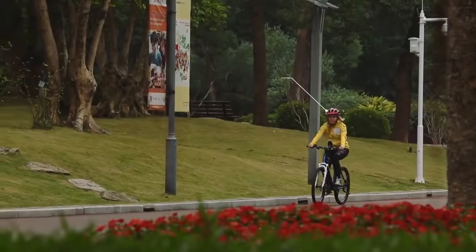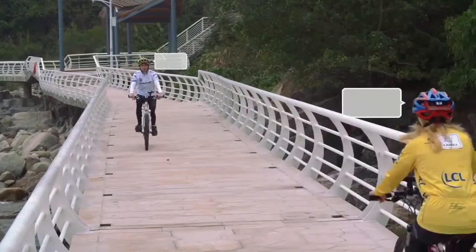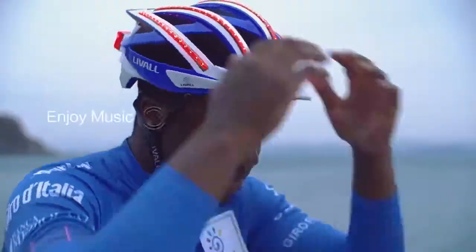The built-in Bluetooth speaker and mic enable you to take phone calls or communicate with teammates directly using the walkie-talkie function. And of course, you can listen to music with the Bling Helmet and cycle to the beats.